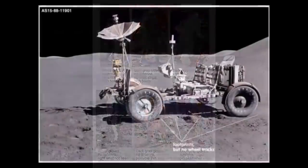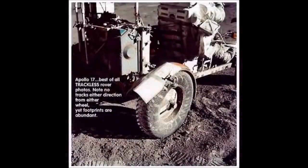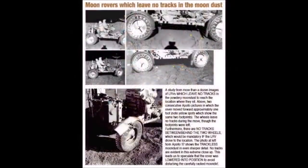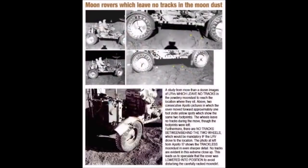Some pictures show the lunar rover with no tracks anywhere around it, while others show rover tracks all over the foreground while it is yet to be unpacked and unloaded. A couple of pictures even show what appear to be sneakers and ladies' heels tracks on the moon, in addition to astronauts' boot prints.